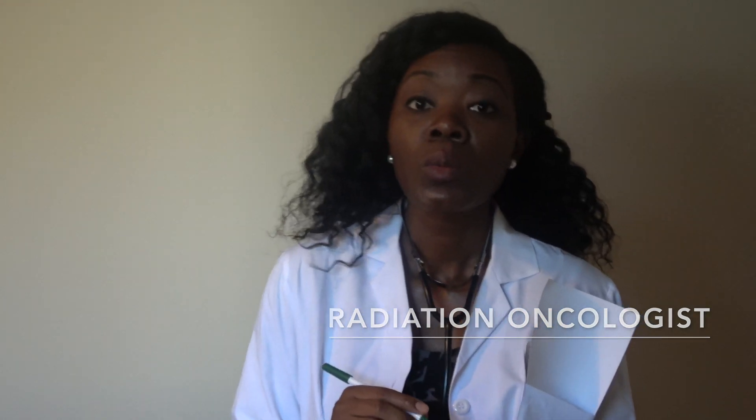A radiation oncologist is not a radiologist. He or she is a medical specialist doctor who is responsible for seeing patients and determining their best management plan. They order tests, images, prescribe medication and radiation, and work with other doctors involved in the cancer treatment of the patient.